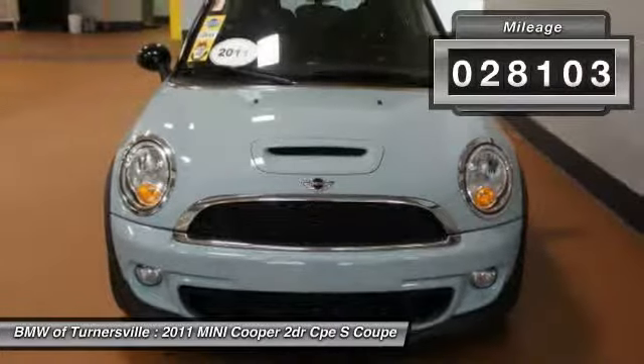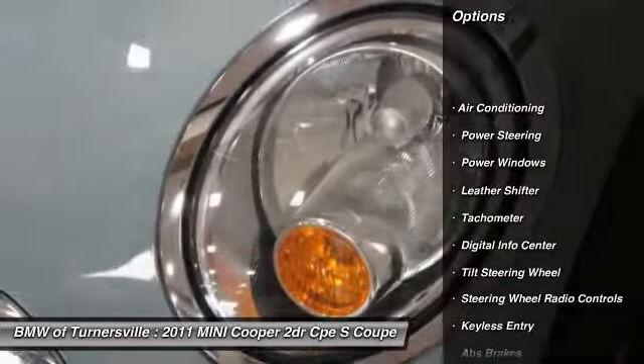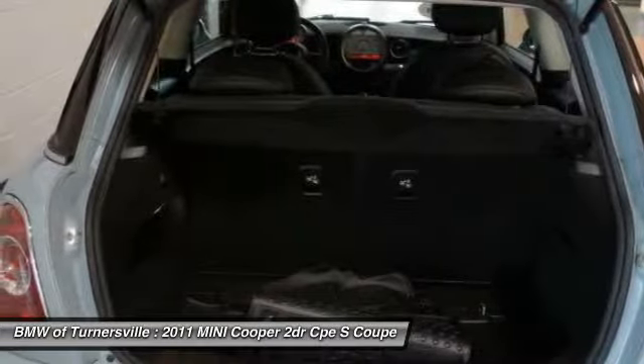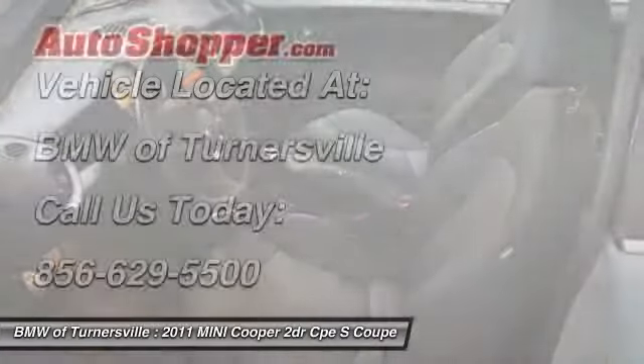Here are some of this vehicle's great options: traction control, power steering, front air conditioning, keyless entry, fog lights, power windows, CD player, tachometer, overhead console, intermittent wipers.